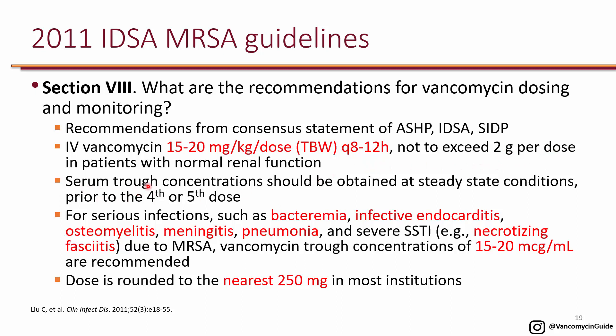They recommend getting a trough level prior to the 4th or 5th dose, targeting a trough of 15 to 20. The higher end of 15 to 20 is for serious infections such as bacteremia, endocarditis, osteomyelitis, meningitis, pneumonia, and severe skin and soft tissue infections such as necrotizing fasciitis — as long as these are due to MRSA.